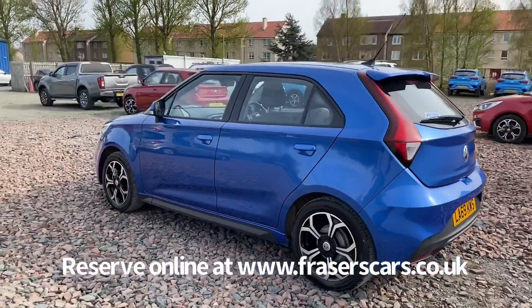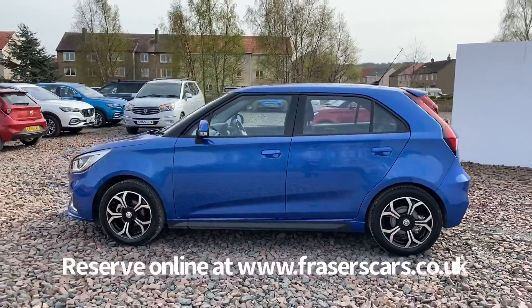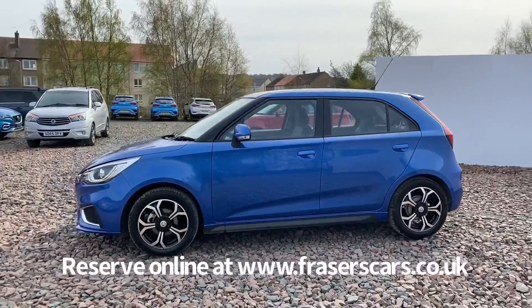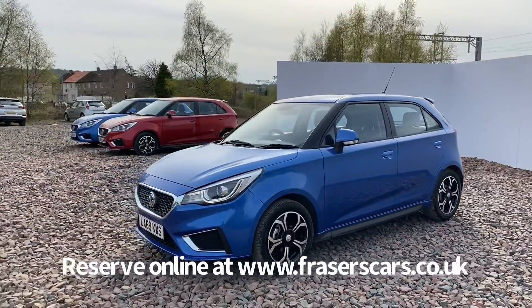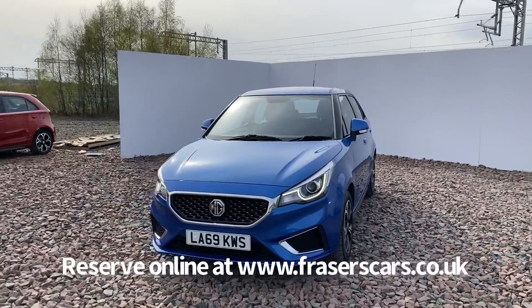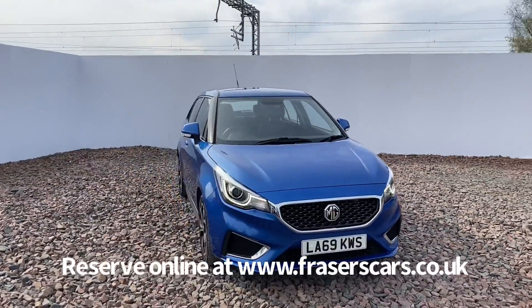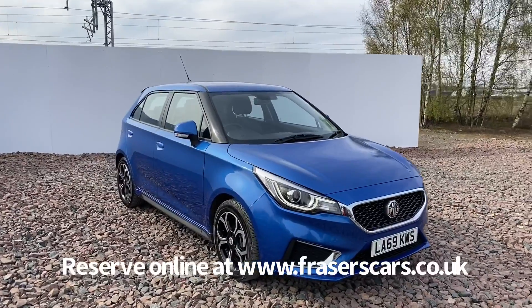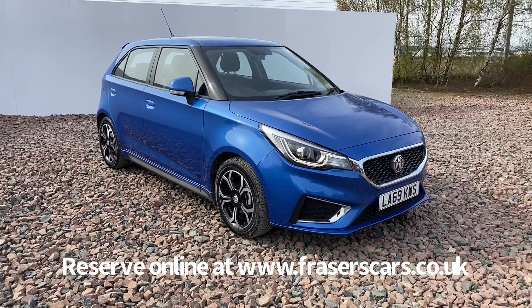This car is available to view from Fraser's MG in Falkirk. You can find us at Glasgow Road in Camelon, Falkirk. The postcode is FK1 4JQ. You can also view the car online at www.fraserscars.co.uk. From there you can reserve the car online, get finance quotations and also apply for finance online. Alternatively, if you wish to give the sales team a call, they are available on 01324 632 333. Thanks for watching.